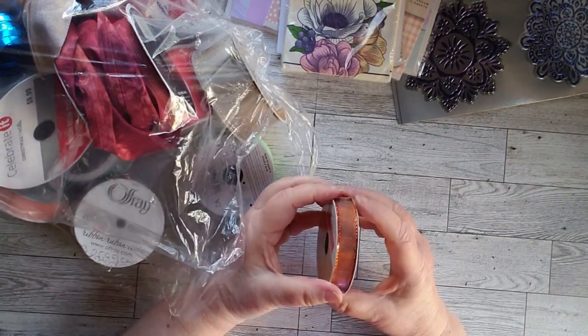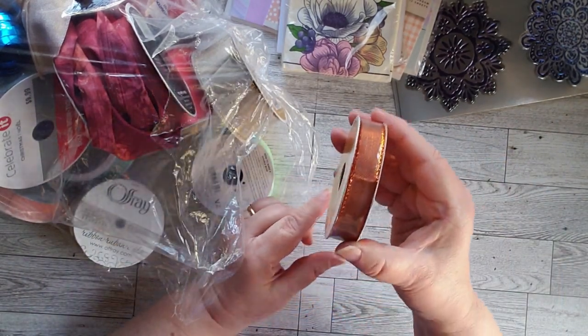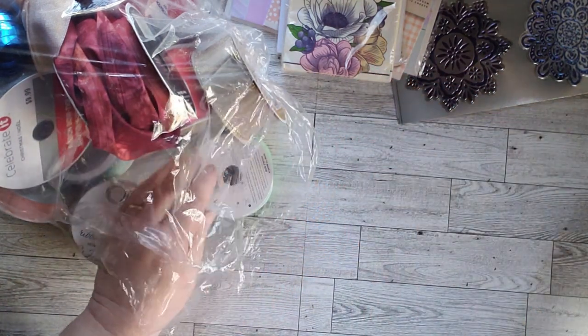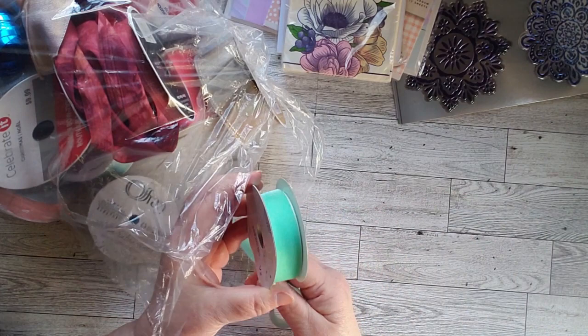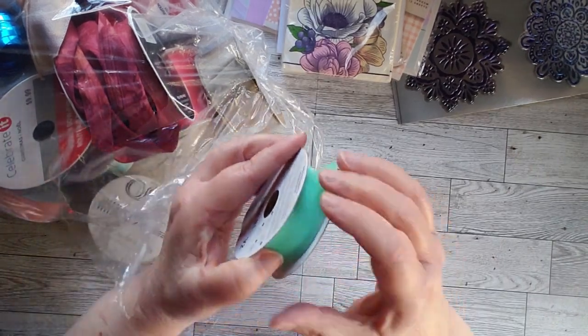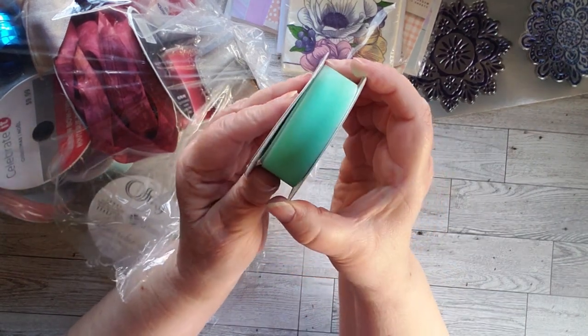This one has nicely stayed. Oh, this is a pretty copper — pulled that up so you can see the copper a little bit. Here's another green, and this is a green velvet. Oh, this is soft, this is nice and soft. That'll be fun to play with.